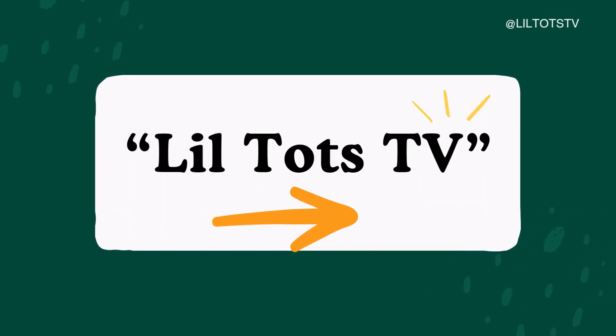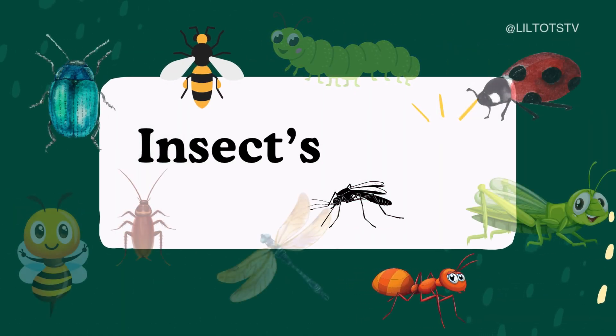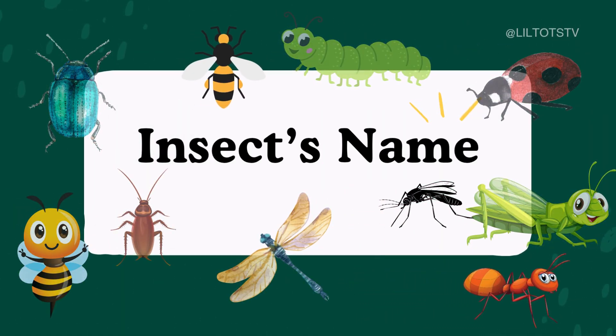Hello, little learners. Welcome to Lil Tots TV. Today, we'll meet 10 amazing insects. Let's say their names together.